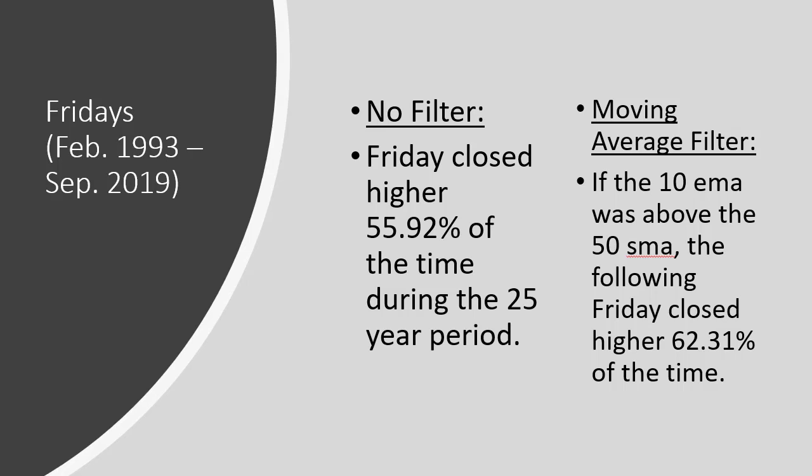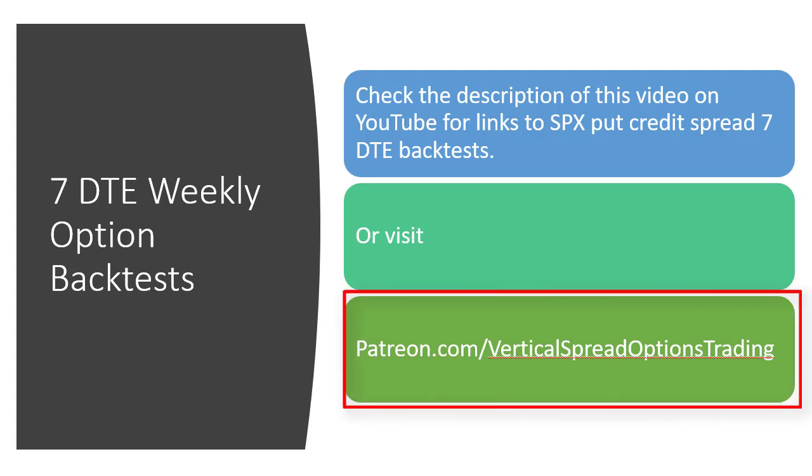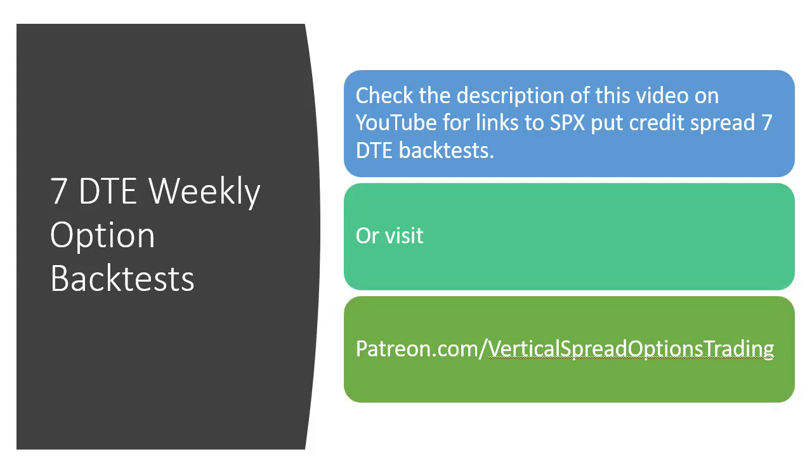That's the first part of this study. Over on my website I did a study on actually trading credit spreads and comparing different deltas — I can't go back 25 years since weekly options didn't exist that long, but I did a study for the past few years. Check out the website or Patreon.com/VerticalSpreadOptionsTrading if you want all the option-related data. Next, we're going to change the moving averages to go even shorter-term, which will reduce our frequency, but I think you'll find the results interesting.